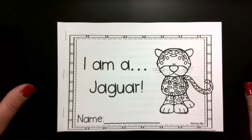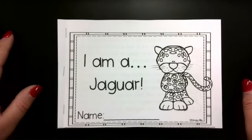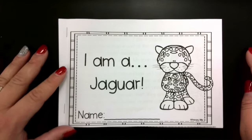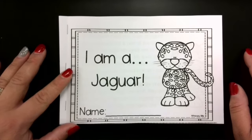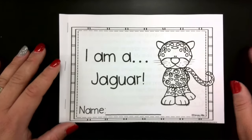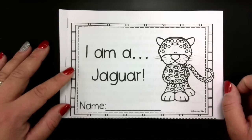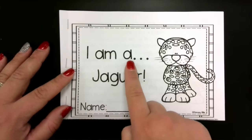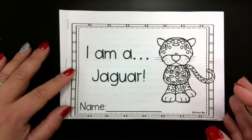Hello first grade. Today we are starting our look at the rainforest again, and when we're looking at the rainforest today we're actually going to be looking at the jaguar. The jaguar is one of the animals that lives in the rainforest. So today you're going to need your book out of your folder that looks like this. It says 'I am a jaguar,' and you're going to go ahead and put your name on this book.